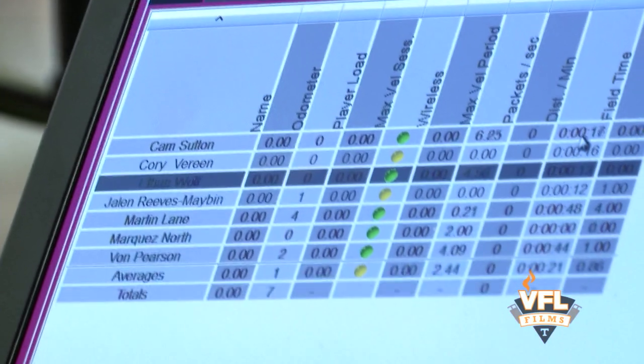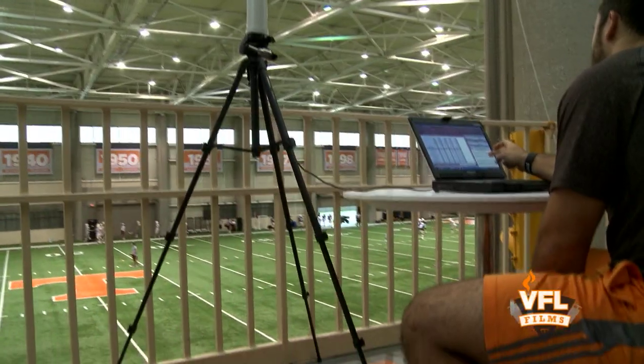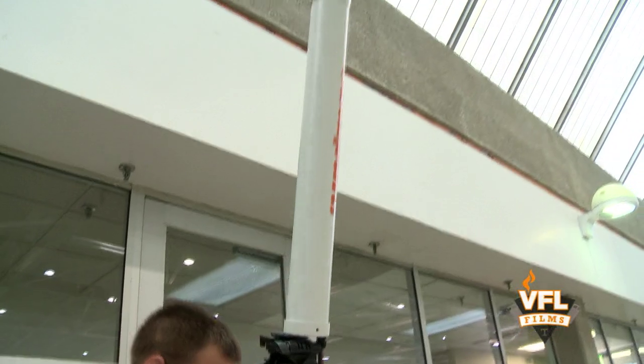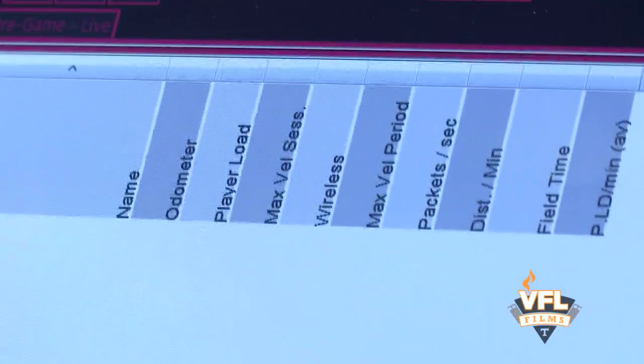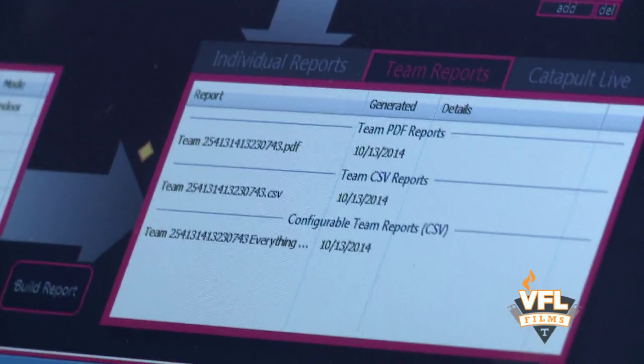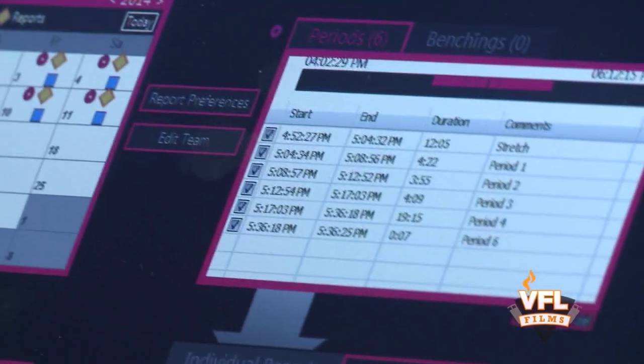As they come out to practice, their names will pop up as the feed picks up the unit. The odometer is going to give us their mileage, max velocity per session will be their fastest sprint per that period, and then we'll have a number at the end of practice for that day.